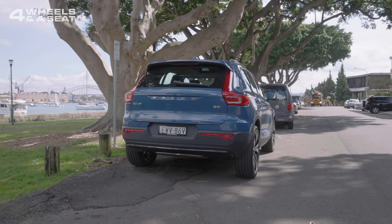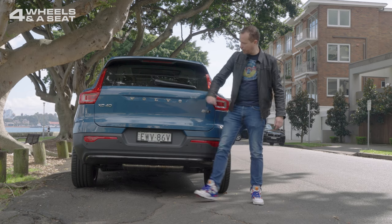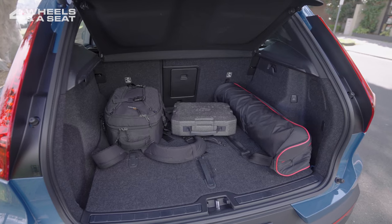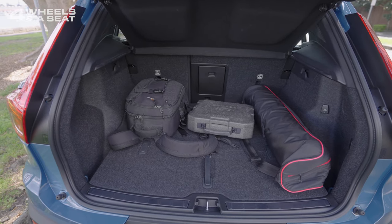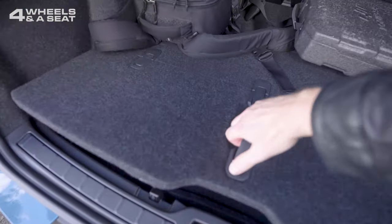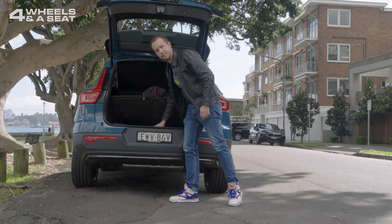We've got roof rails up on top and a nice big panoramic sunroof. At the back, more of the classic Volvo design language. I really like these L-shaped rear light clusters. Big Volvo badge there. Under the powered tailgate is a 432-litre storage space, which can be expanded by a further 900 litres with the rear seats down. Underneath the floor is another little layer of cargo space and a space-saver spare tyre.